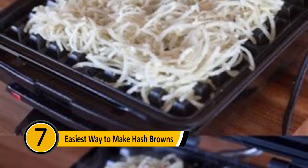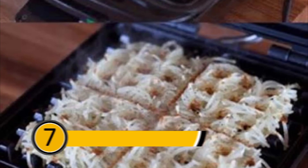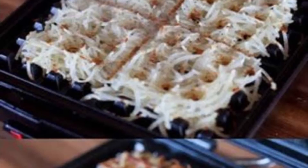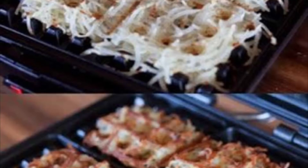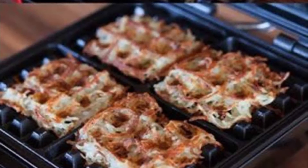Easiest Way to Make Hash Browns: If you love hash browns but hate going through the trouble of making them, there is an easier way. After you've shredded your potatoes, place them in a waffle iron and allow them to cook. They will cook through and come out crispy, and they will have a waffle-like design.